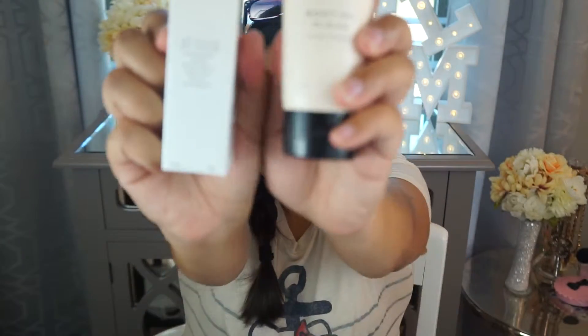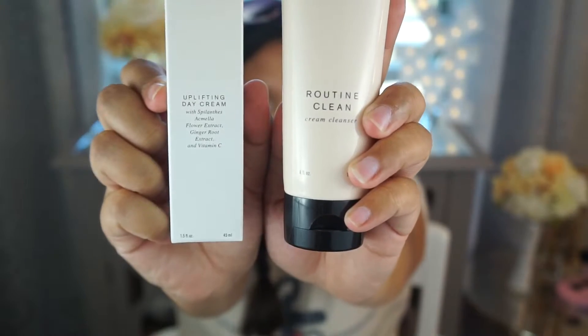I got a Routine Clean Cream Cleanser, which is part of their Essentials Collection, and the Beauty Counter Counter Time Collection uplifting day cream. I went with one of my friends to take a look at these products at one of her friend's houses, and that's how I got familiar with the skincare line — they also have a makeup line.